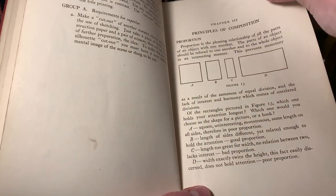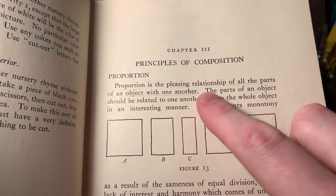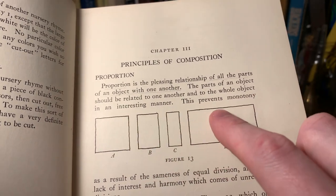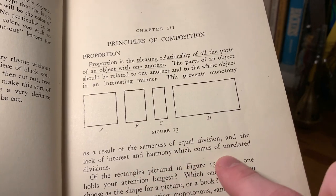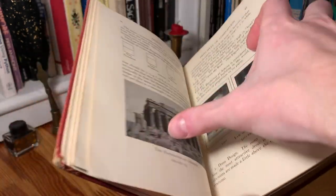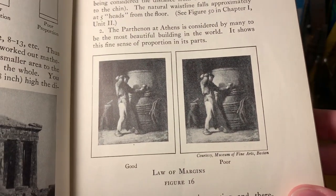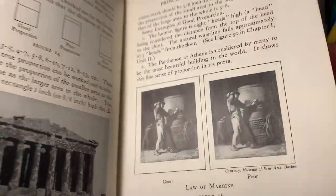And then here's a chapter on the principles of composition, and it starts with proportion. Proportion is the pleasing relationship of all the parts of an object with one another. The parts of an object should be related to one another and to the whole object in an interesting manner. This prevents monotony as a result of the sameness of equal division and the lack of interest in harmony which comes of unrelated divisions. And here's an example of the Parthenon at Athens as an example of good proportion. We've got these two images showing good and poor examples here - not quite sure the difference there.